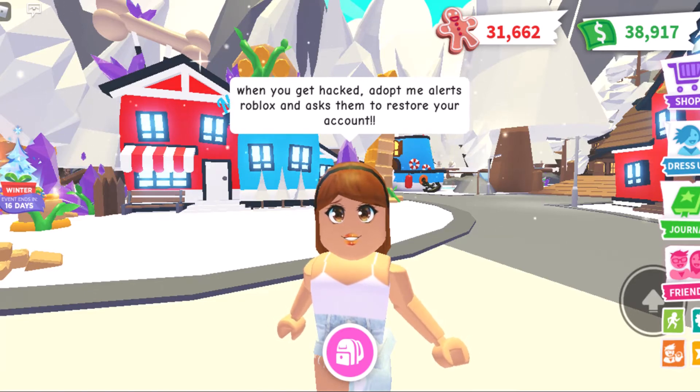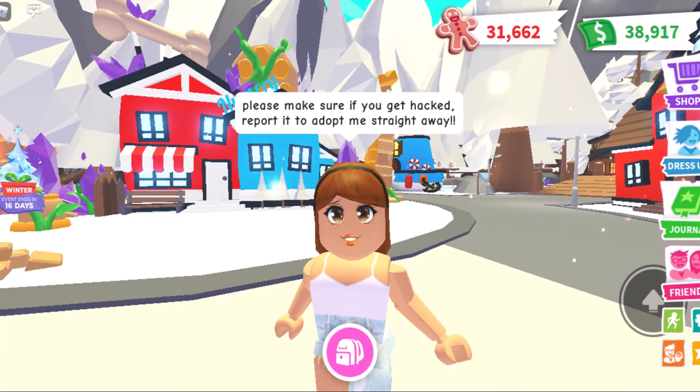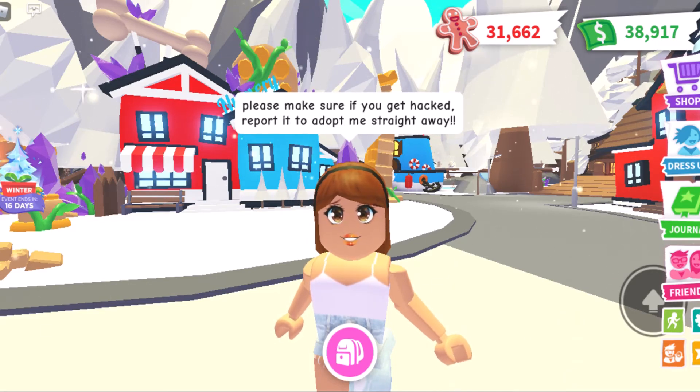When you get hacked, Adopt Me alerts Roblox and asks them to restore your account. Please make sure if you get hacked, report it to Adopt Me straight away. Adopt Me will try their best to help you.